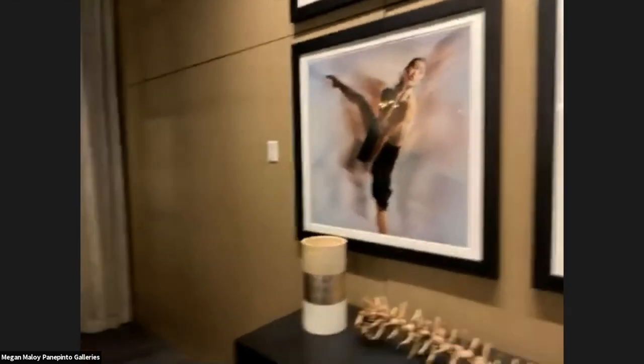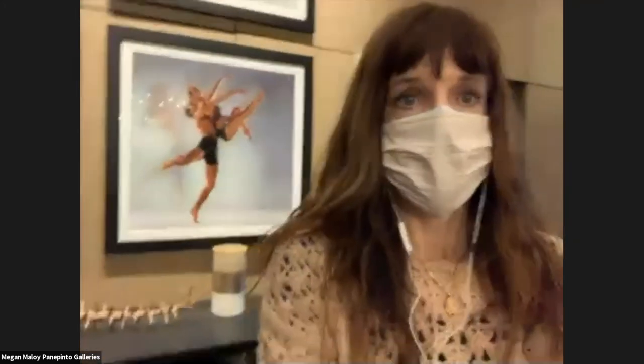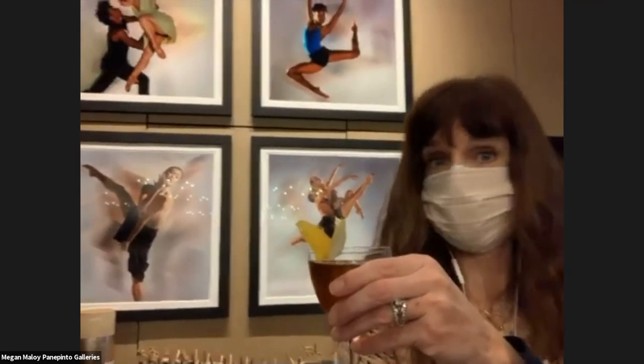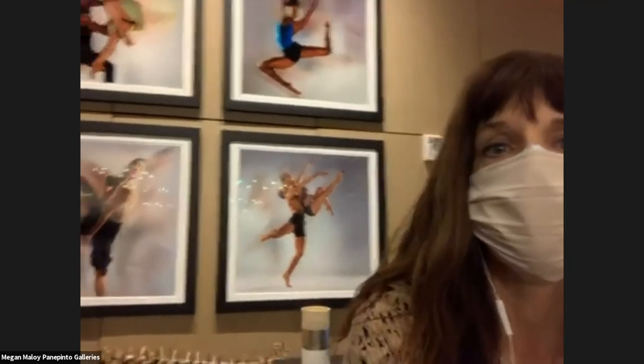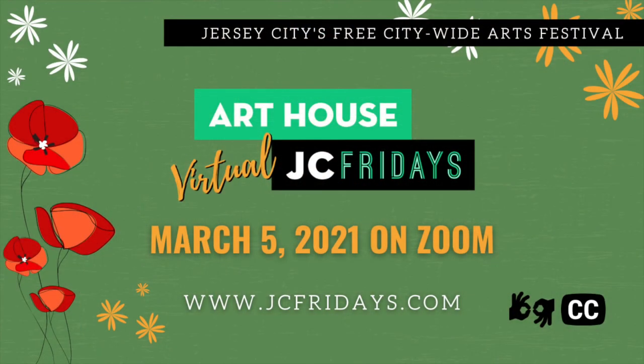I'm going to turn the camera around again. Let's see if anyone has any questions — feel free. The hotel was nice enough to bring me a signature cocktail, so I would like to cheers everyone to an awesome Friday night and a successful JC Fridays virtual tour. If anyone has any questions, otherwise I'm going to wrap it up. Thank you so much.